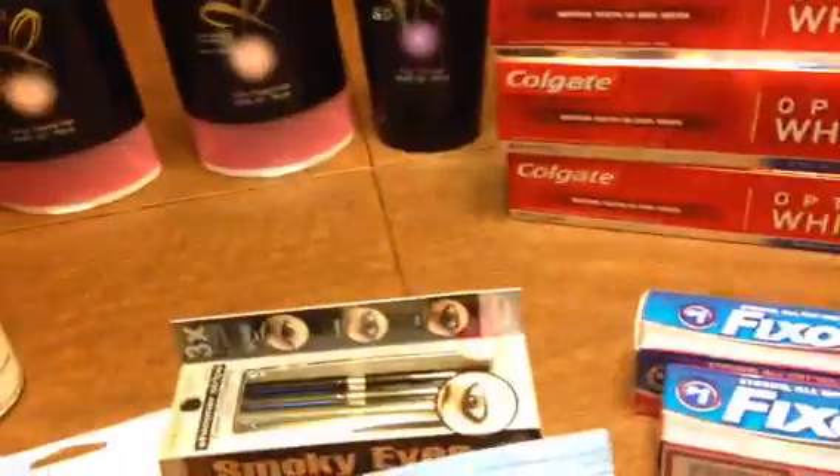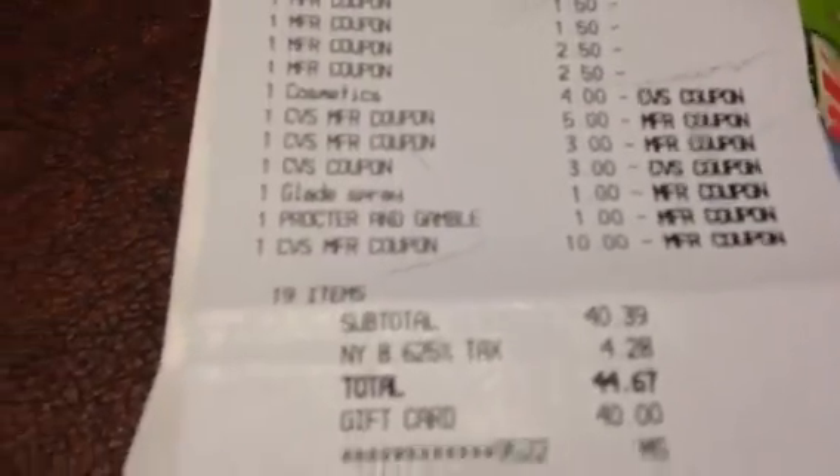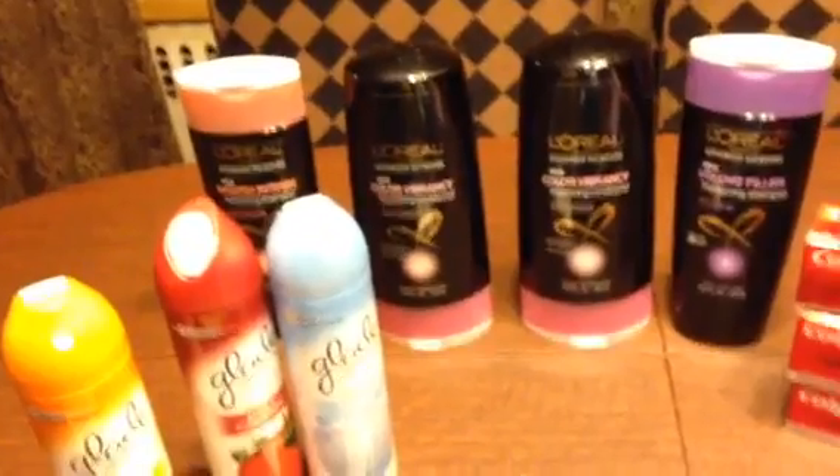I used coupons, and I'm going to let you see the coupons that I used. I used all these coupons, and with this order I used $20 in Extra Care Bucks. You can see my subtotal was $40.39. I paid for it with a gift card of $40, and out of my pocket came $4.67.